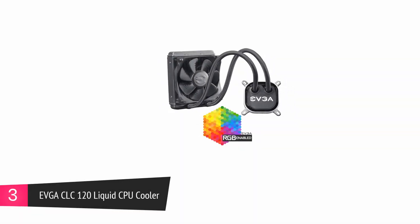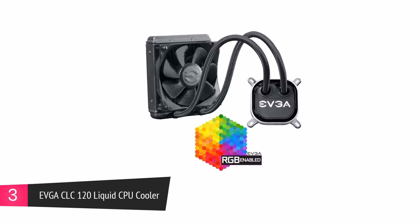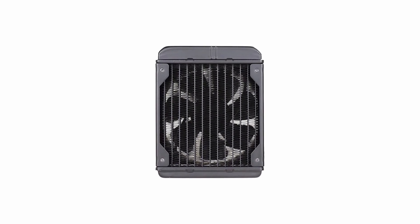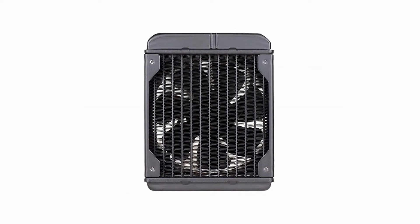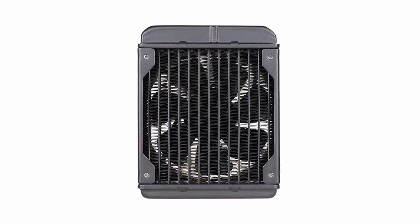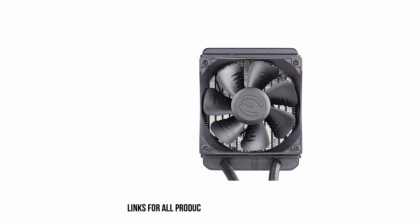At number 3, the EVGA CLC120 Liquid CPU Cooler. This is a CPU coolant with advanced software controls that help to deliver smooth CPU performance at very low noise levels. The cooling block of this device improves the airflow and helps to conduct heat away from the CPU to the radiator.